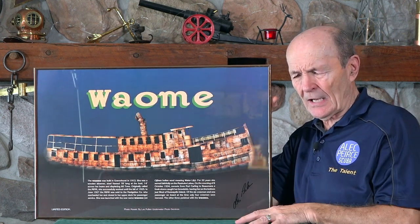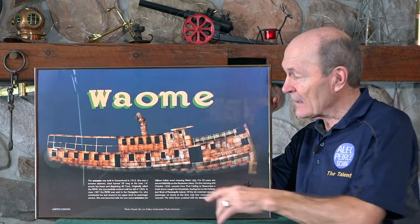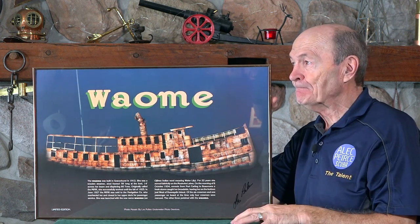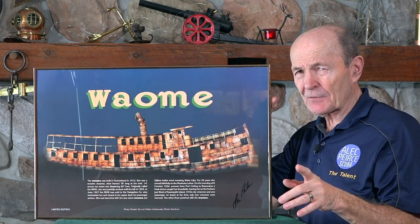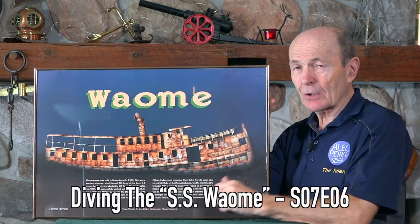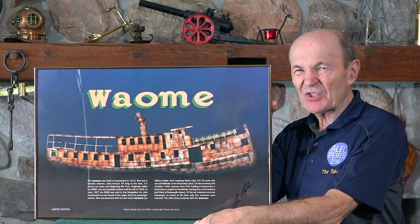Now, we already did an episode, Kevin and I, about the Wayomi — the famous shipwreck called the Wayomi. If you look back, you'll find that. Search for Wayomi, or maybe Kevin will put a link in there. We talked about the wreck and diving on the wreck and the challenges that diving on the Wayomi entail.